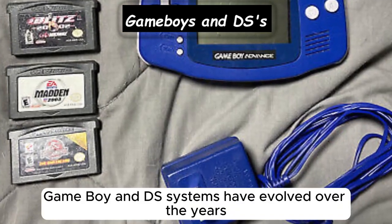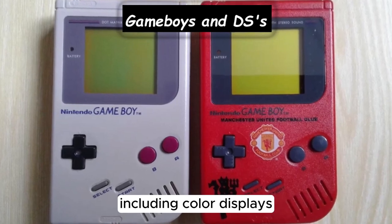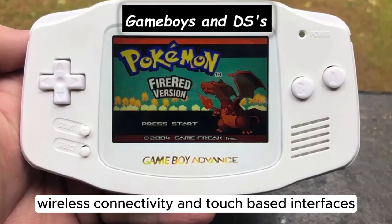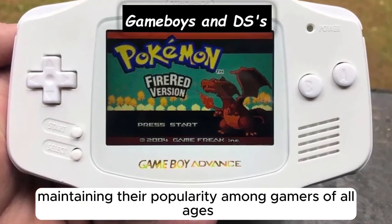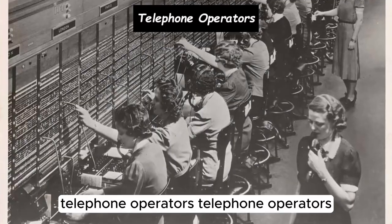Game Boy and DS systems have evolved over the years with advancements in technology, including color displays, wireless connectivity, and touch-based interfaces, maintaining their popularity among gamers of all ages.